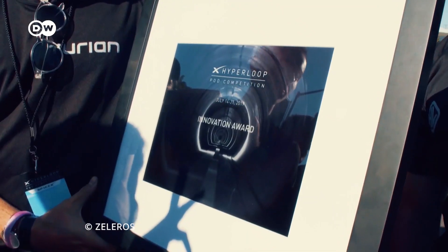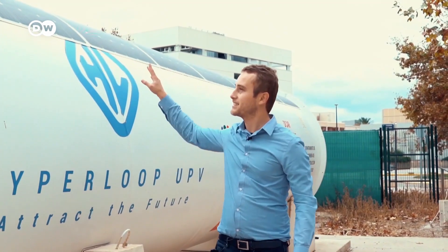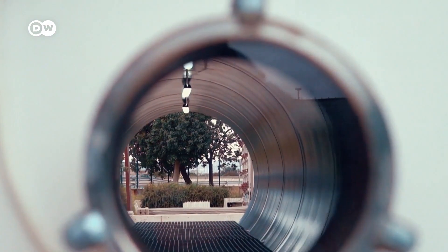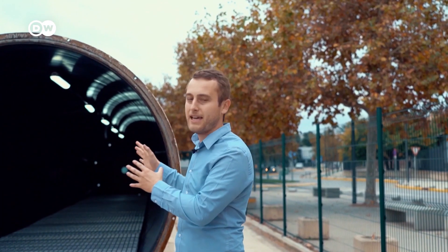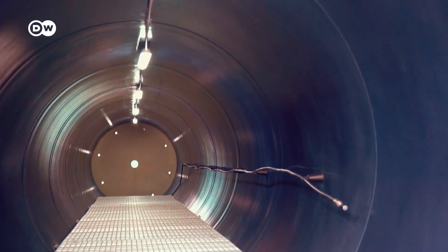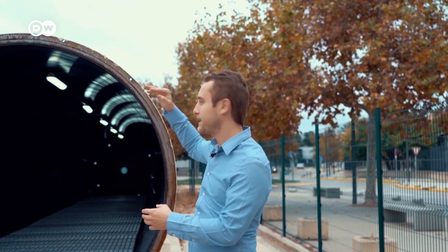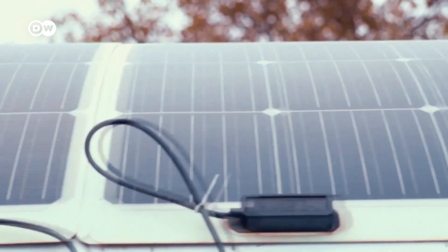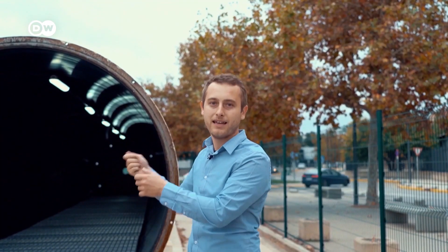Juan Vicen and his then-classmates participated in the contest and won Best Design with their vehicle, which is now being built at the Thelaros facilities. Here is a tube of 12 meters in which we can try out different Hyperloop models at low pressure. We can obtain different pressure levels through an electric pump, and we also have solar panels on top. With these panels, we generate energy that's being used to keep the pressure low within the tube.